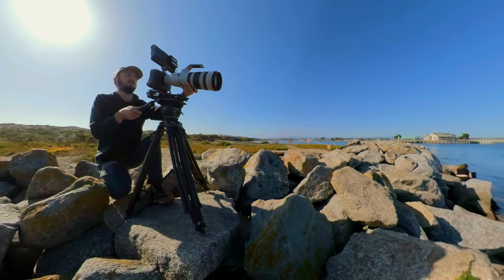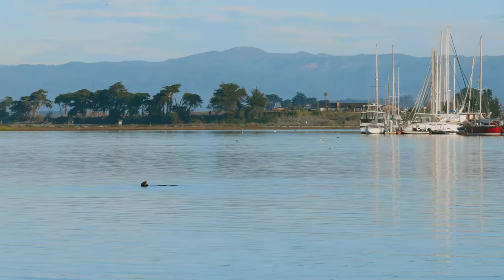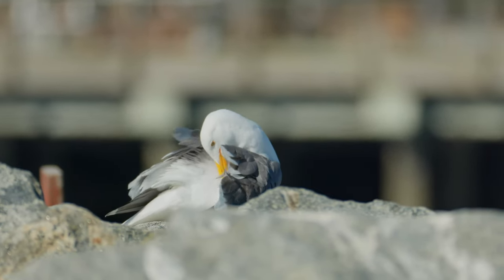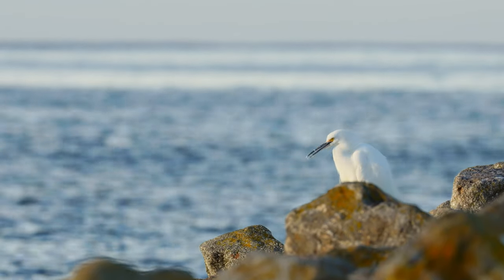I'm in Moss Landing, California, which is right up against Monterey Bay, and I'm filming in the Elkhorn Slough. This slough stretches on for almost seven miles and is California's second largest estuary and home to over 700 animal species. It was designated as the United States' first estuarine sanctuary.